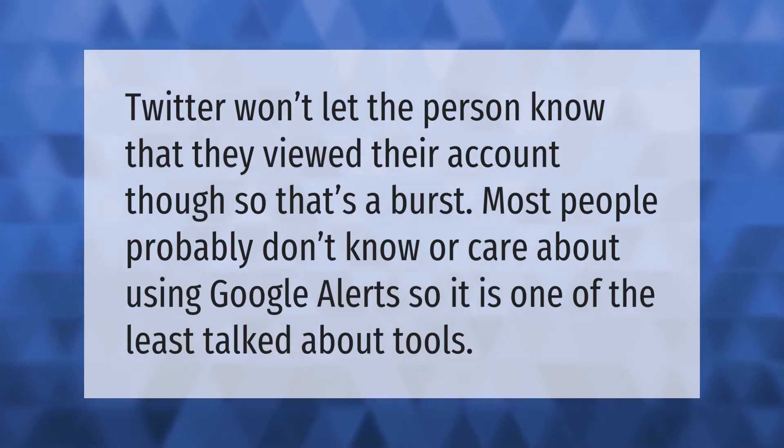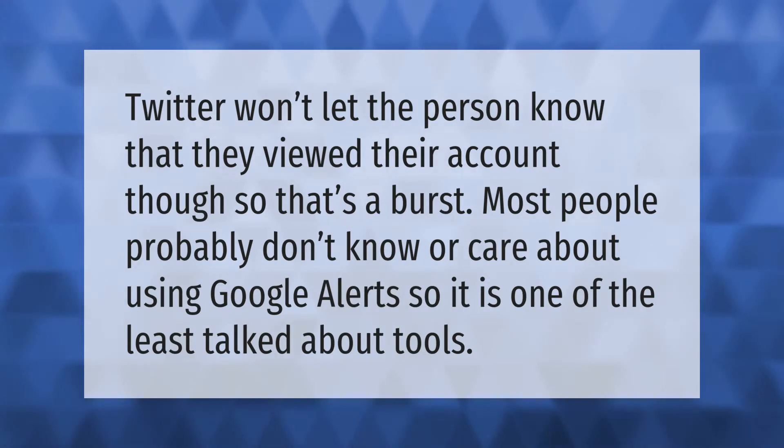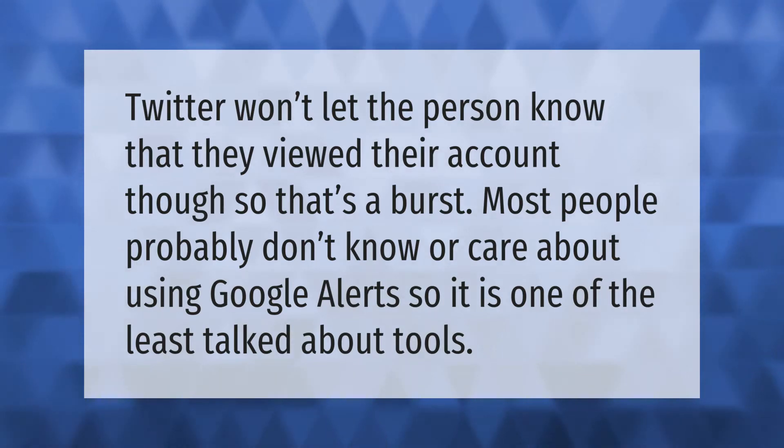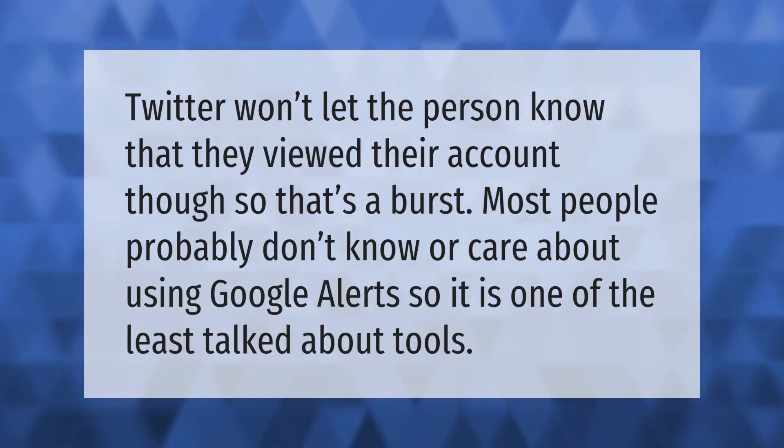Twitter won't let the person know that they viewed their account, so that's a bonus. Most people probably don't know or care about using Google Alerts, so it is one of the least talked about tools.